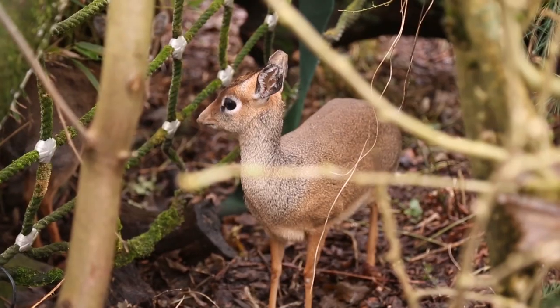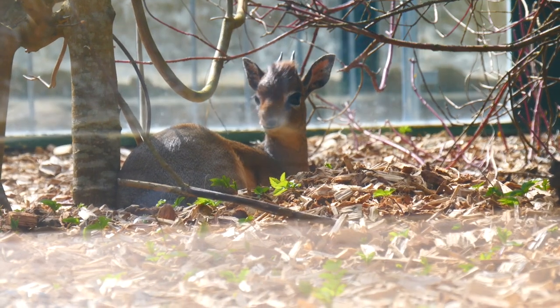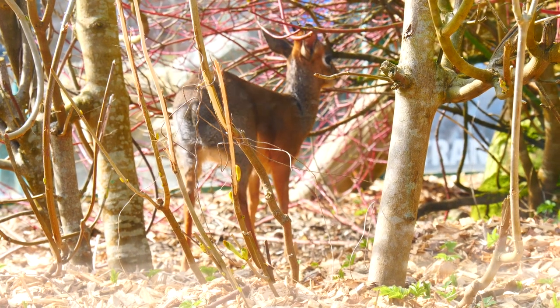This nose is very important for two reasons: one, it retains moisture, which means the Dik-dik don't have to find water often; and two, it helps them dissipate heat, so it actually helps them cool down in the hot African weather.